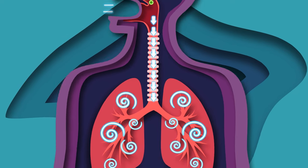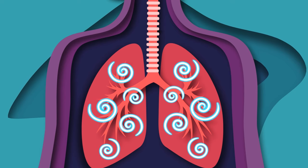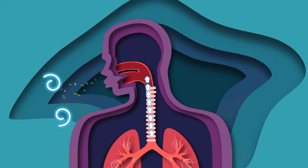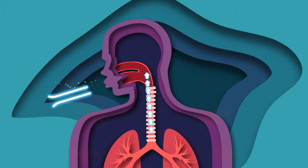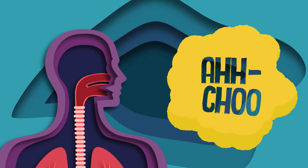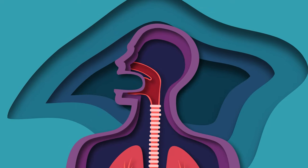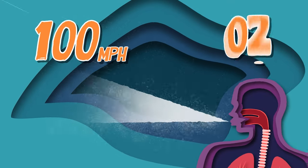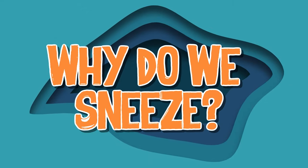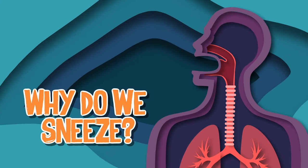Your muscles in your throat and mouth close to prevent the irritant from entering your respiratory system. The muscles forcefully contract and the air in your lungs is expelled through the nose and mouth. The 'achoo' sound comes from the air escaping from your mouth or nose. A sneeze can travel up to 100 miles per hour and spews up to a hundred thousand droplets — why do we sneeze? It's a protective reflex.